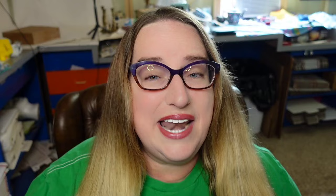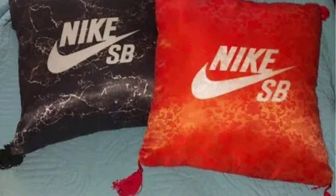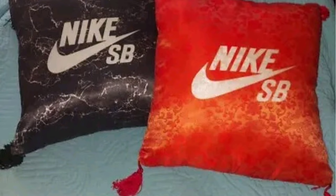I say this all the time on my high dollar videos: if you see a name you know on something you don't typically associate it with, look closer. This next one is Nike pillows — who would have thought Nike made pillows? These are Nike SB pillows, a pair of two, and they sold for $75. I don't feel like Nike made that many pillows, but if you come across them, definitely pick them up.